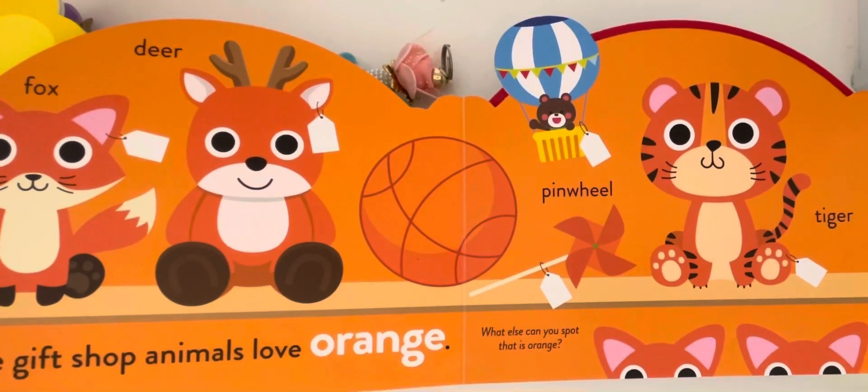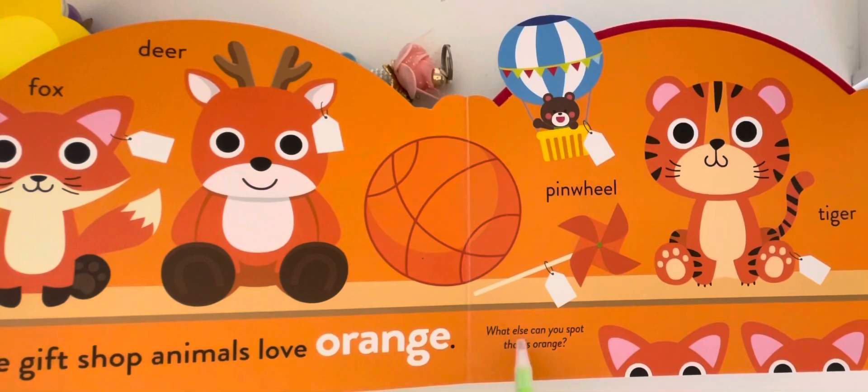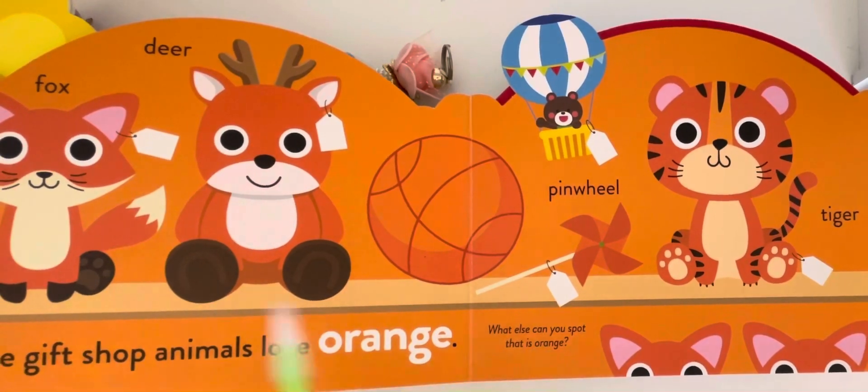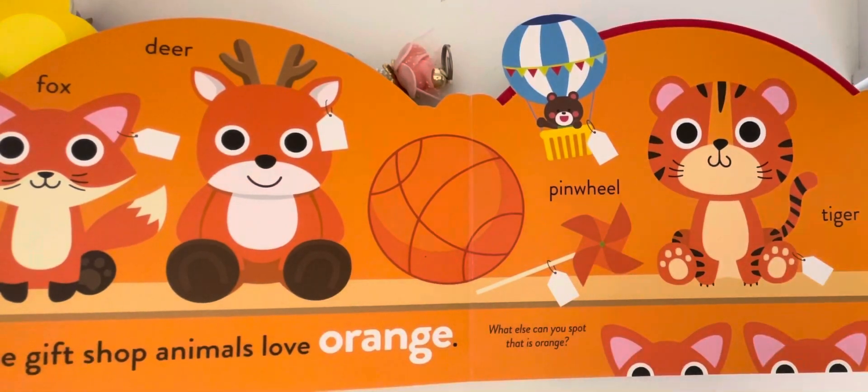The gift shop animals love orange. What else can you spot that is orange? Fox, deer, pinwheel, tiger.